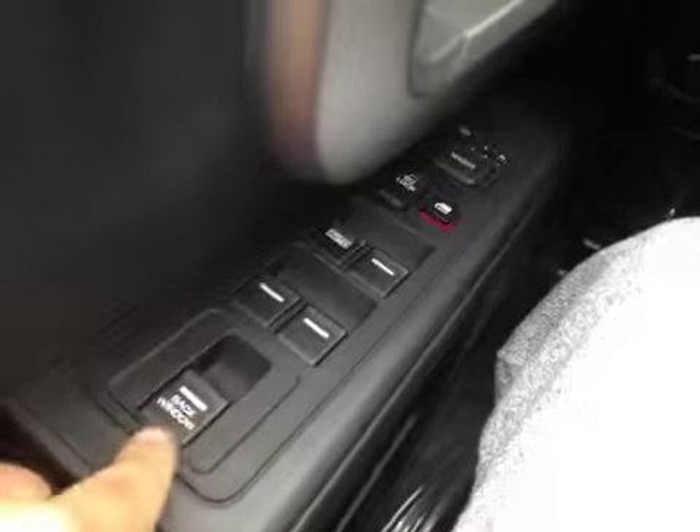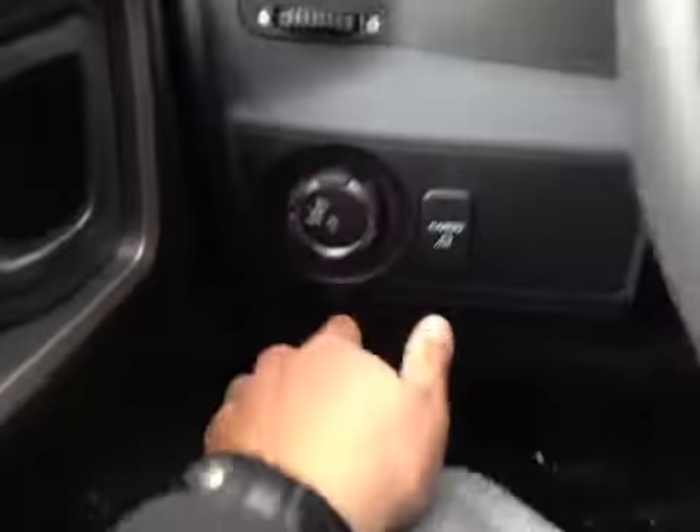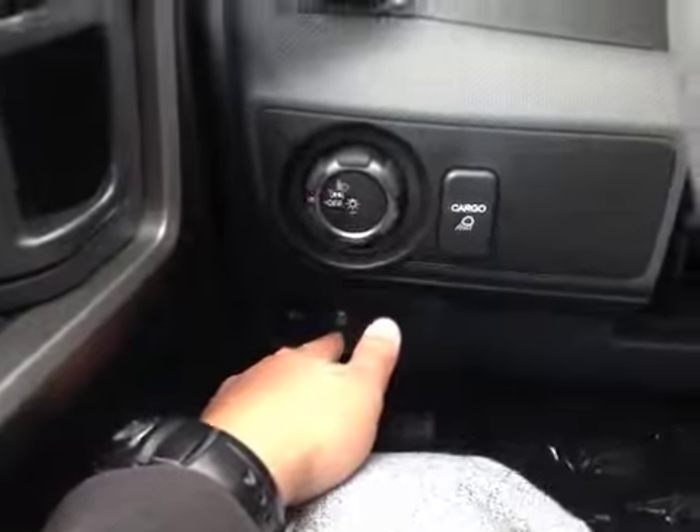From the driver's seat, we have your back window control, your power windows, your power locks, your power mirrors, also heated mirrors, your headlight switch, cargo lights, fault lights, and traction control button.